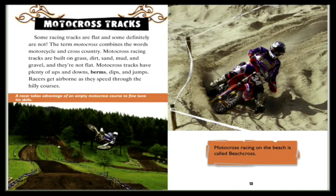Motocross tracks: some racing tracks are flat, and some definitely are not. The term motocross combines the words motorcycle and cross-country. Motocross racing tracks are built on grass, dirt, sand, mud, and gravel, and they're not flat. Motocross tracks have plenty of ups and downs, berms, dips, and jumps. Racers get airborne as they speed through the hilly courses.